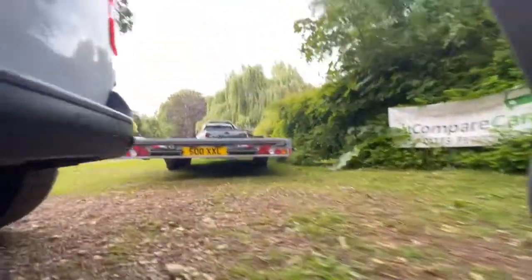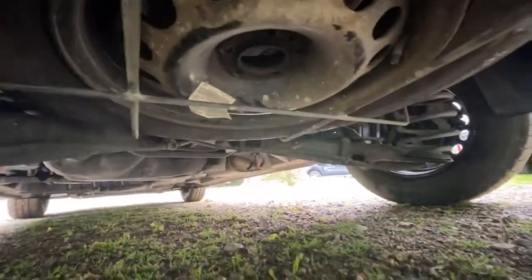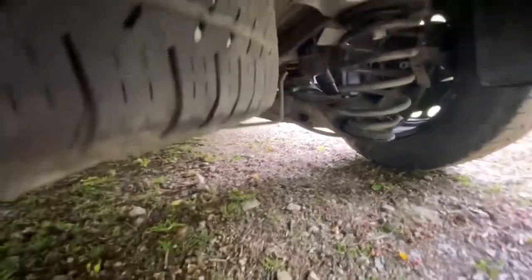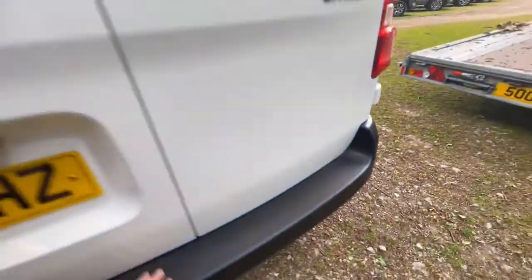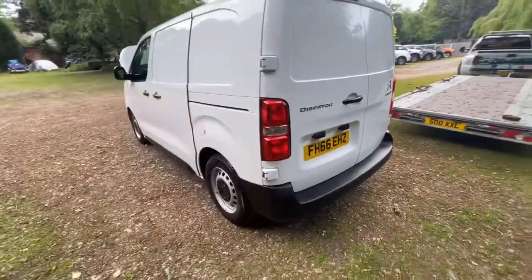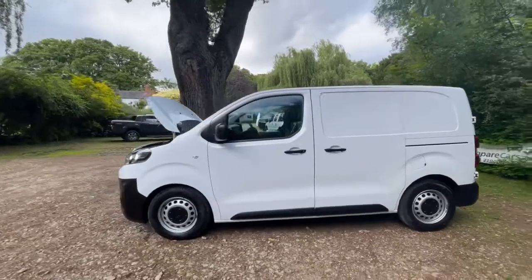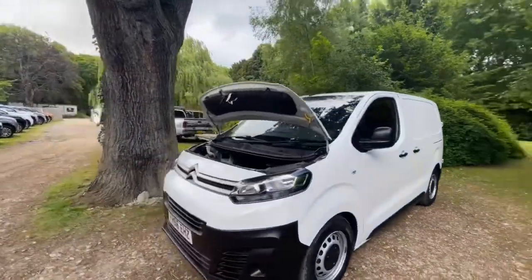Nothing really to see under there to be fair. Let's have a quick look under the back — spare wheel, again a steel one, and the tyre's got probably about 4mm of tread. As you can see, everything looks really good under there, nothing to worry about at all — no great shocks at 20,000 miles. Hopefully I've shown you everything that you would need to see if you were here today with me in person.